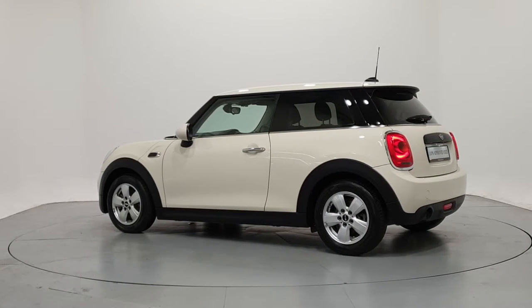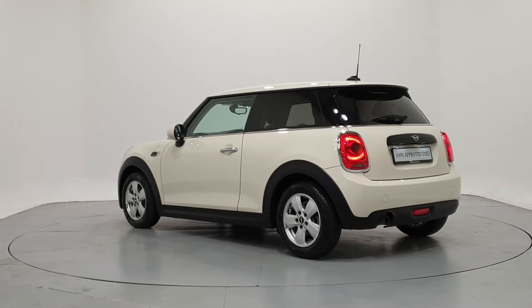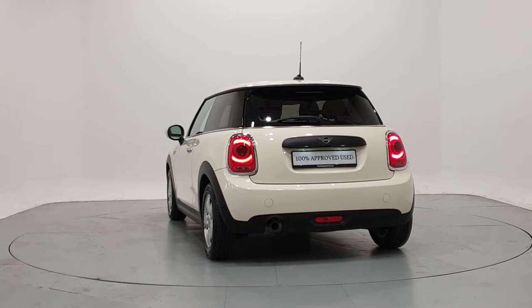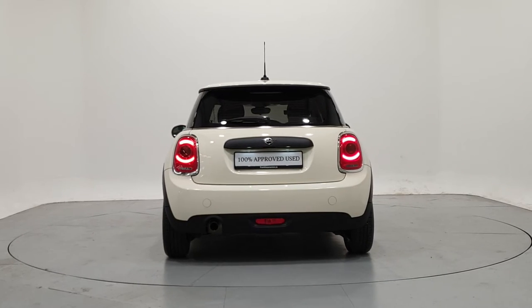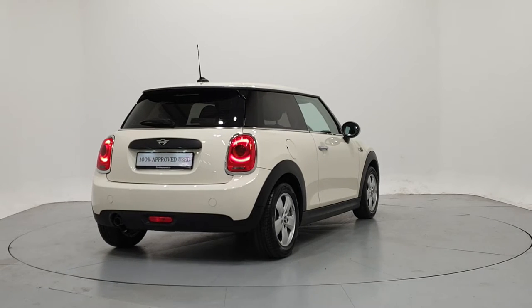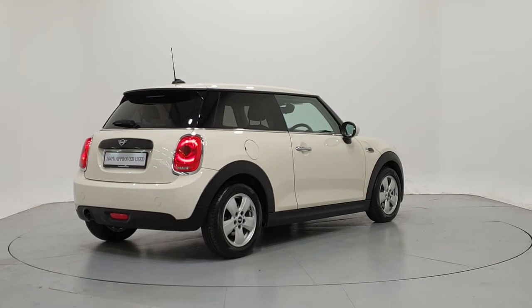We can tailor finance packages to suit your budget through a variety of finance options available from MINI Financial Services. PCP with fixed low monthly payments and a guaranteed future value, or hire purchase with fixed monthly repayments and low APRs.